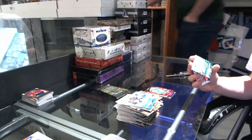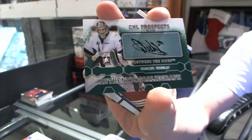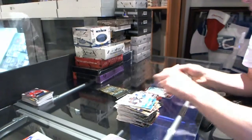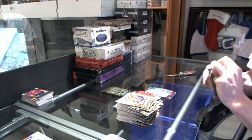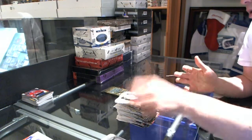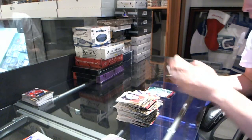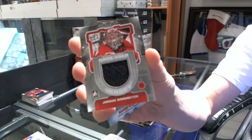Autograph for the — I believe Columbus Blue Jackets — Francois Tremblay. Francois Tremblay, correct me if I'm wrong. We got a game-used jersey silver for the St. Louis Blues, Jordan Bennington.